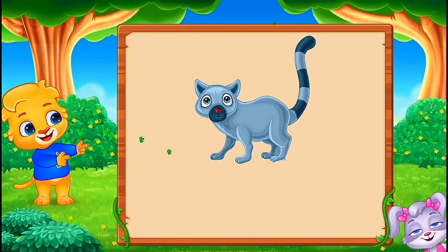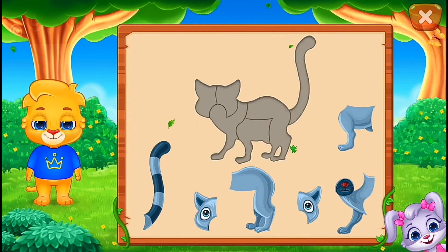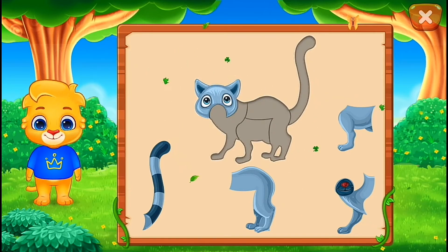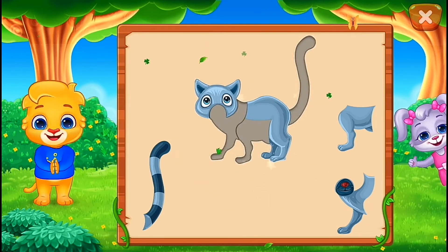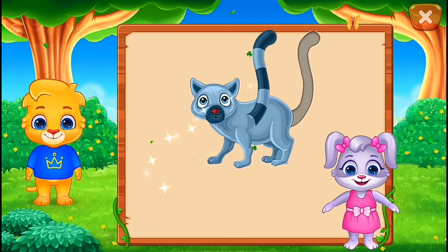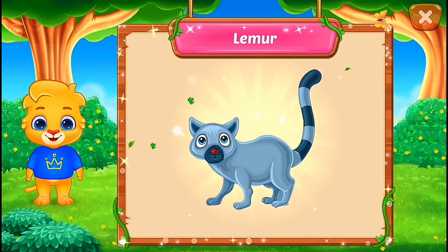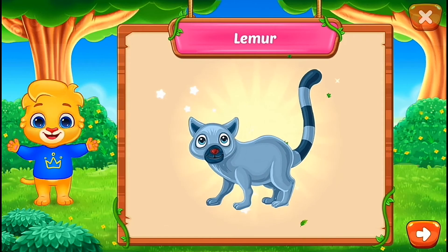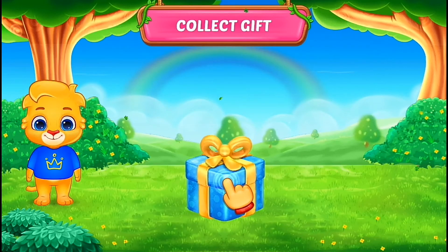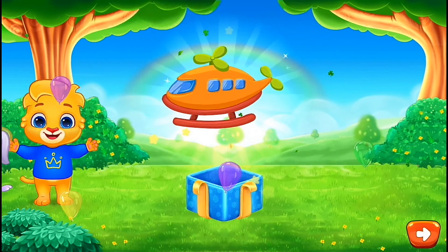It's a lemur. Nice. Well done. Perfect. You did it. Hooray! Woo-hoo! Lemur.